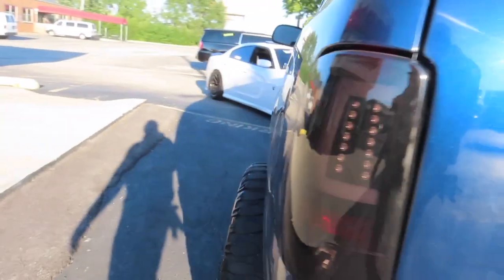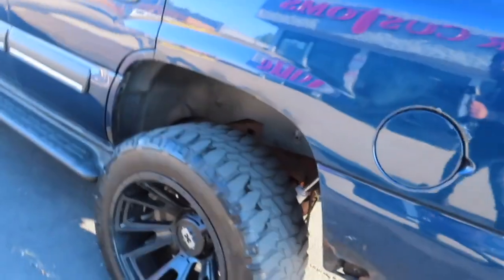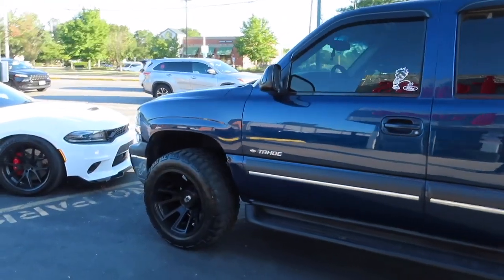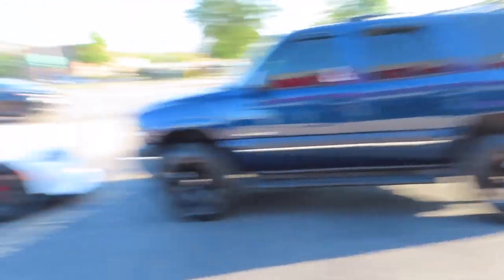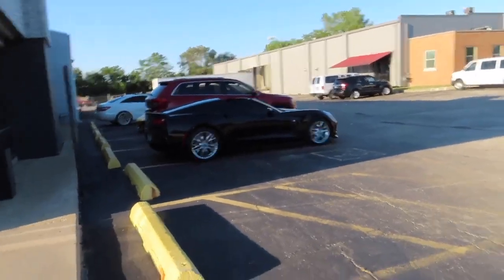Also tinted the tail lights if y'all can't tell. Man, this thing looks beautiful. I'm excited to have a nice daily driver again. Big shout out to BJ — let me go up in here and holler at CJ and all of them.